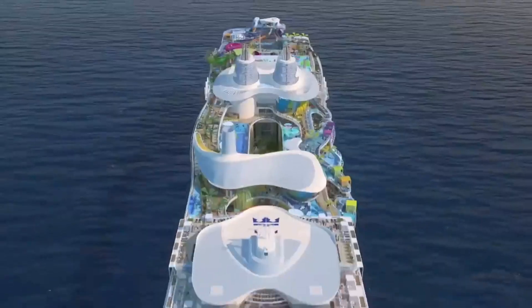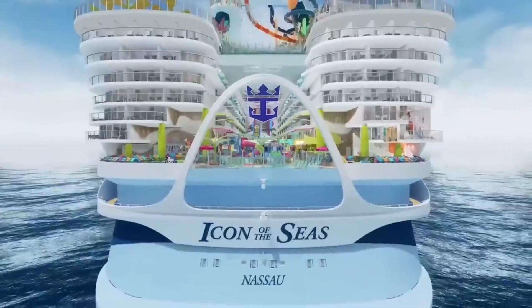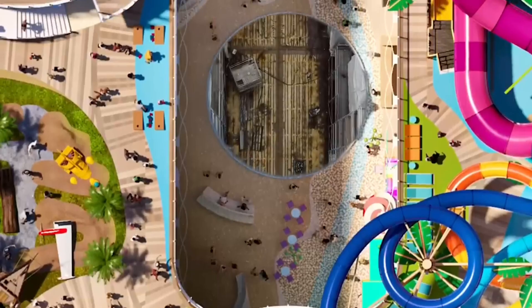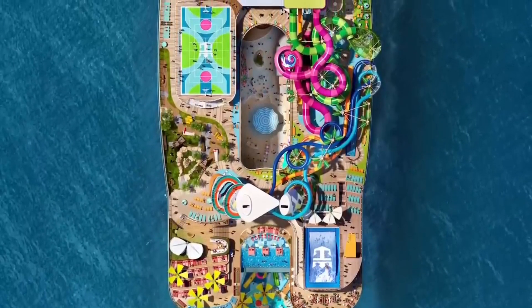The Icon of the Seas will feature eight unique neighborhoods, including the new Surfside, a stay-all-day space designed specifically for families. Other features on the ship include seven pools, nine whirlpools, and six record-breaking water slides.